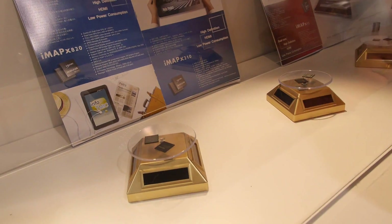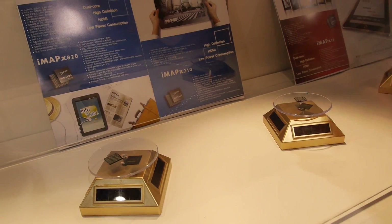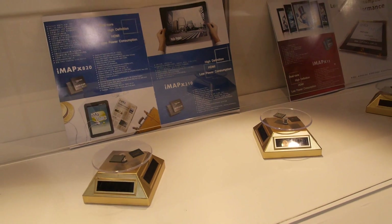Those two chips are ARM Cortex-A5. Since when are they on the market? The A20 has been out for almost half a year, and the X-15 just launched.